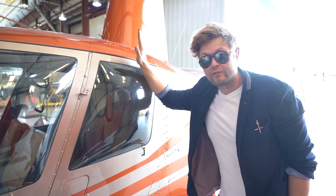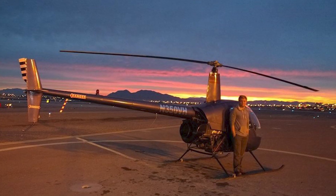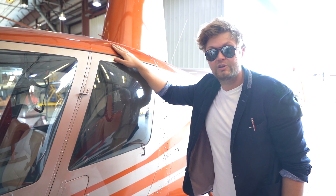You know, it's funny — I used to actually fly some of the helicopters here at 702 Helicopters. Good times.